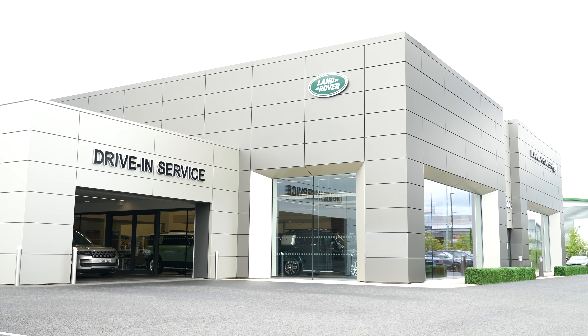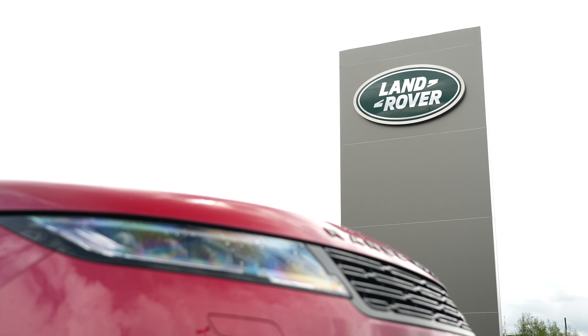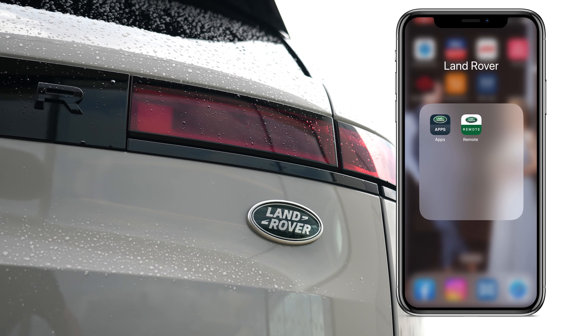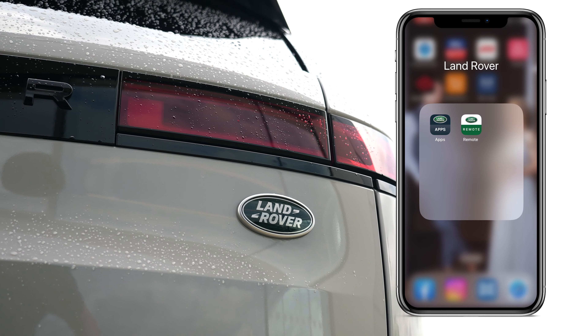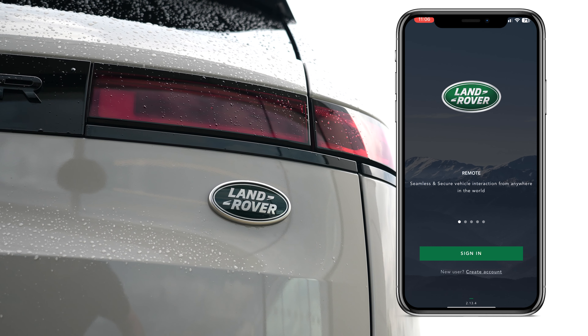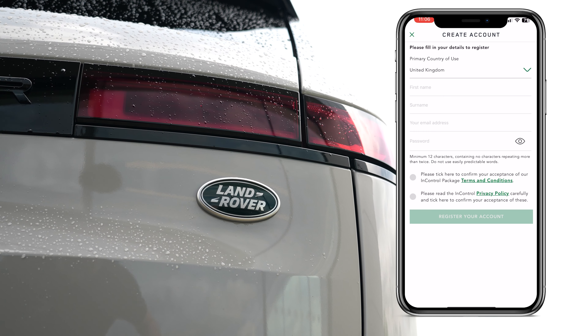At Rybrook Land Rover, we want you to get the maximum out of your vehicle, which is why we would always recommend downloading the Land Rover InControl app for your smartphone. Once downloaded, you will be prompted to create an account using an email address. This takes no more than a matter of moments.